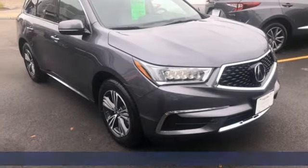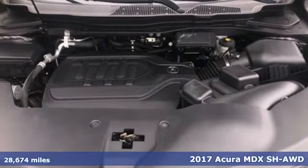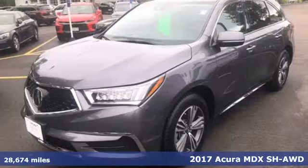It's a 2017 Acura MDX. Luxury, performance, Acura. It comes with all the amenities you need.